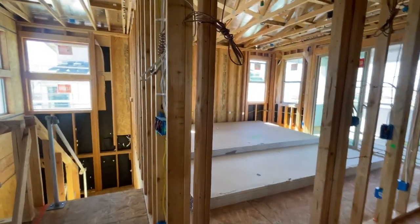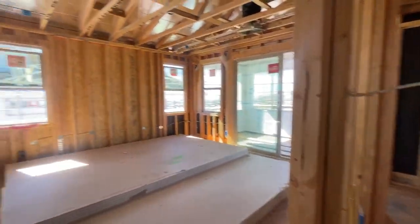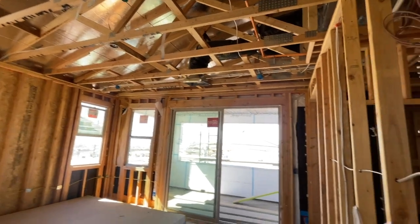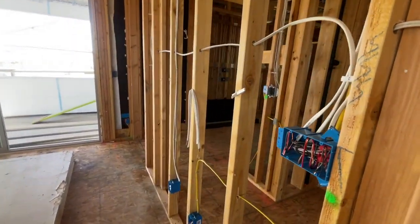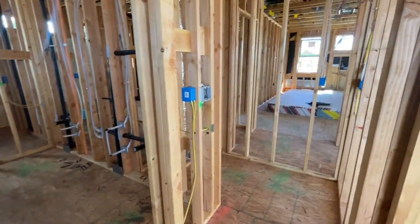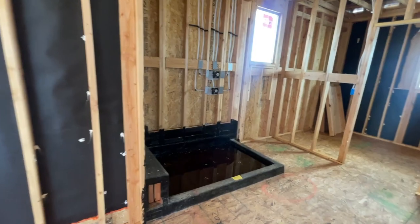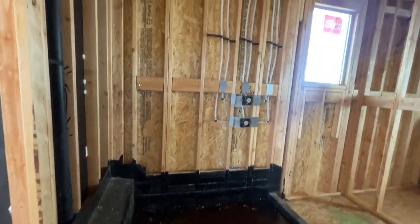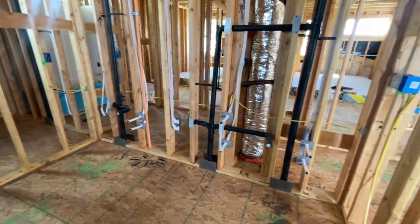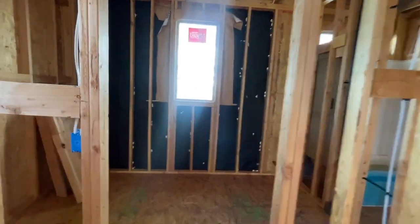And then here's the primary bedroom. There's another line for the AC. Four can lights in here, also pre-wired for a ceiling fan. The toilet is going to go right here. And then a nice, large, decent-sized shower — all the plumbing. The double vanity. And then the walk-in closet.